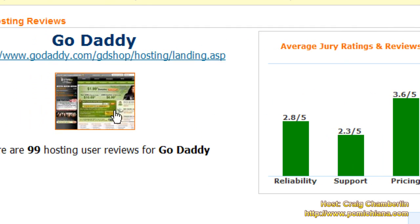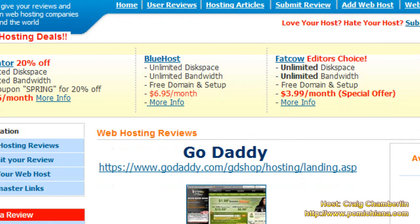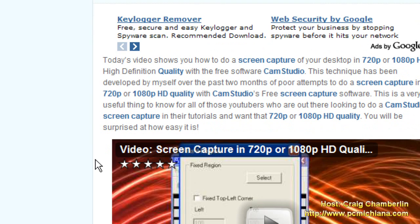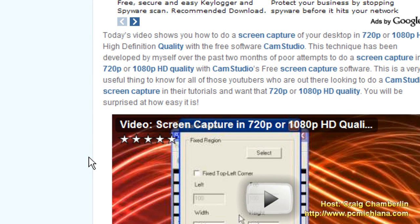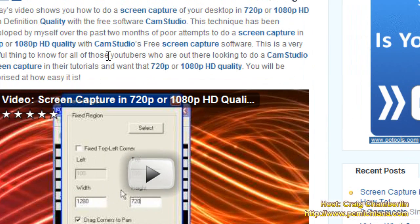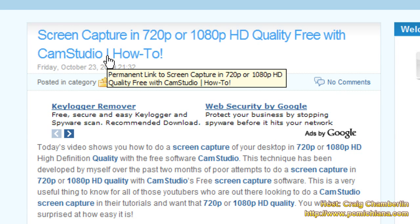What GoDaddy doesn't tell you is that even though they have a 99.9% uptime, they have a latency tolerance of 5 to 8 seconds of load time. In other words, when somebody clicks on your link to your website or types in your web address and presses enter, GoDaddy says it's okay for it to take up to 8 seconds for your page to load. On each individual page selected after that, it's okay for it to take another 6 to 8 seconds to load.